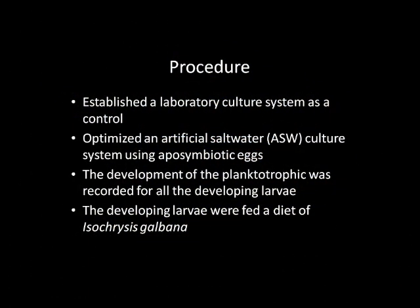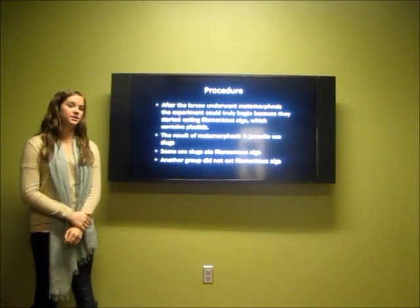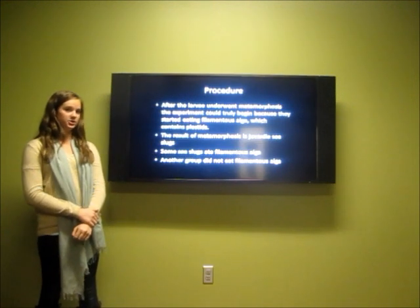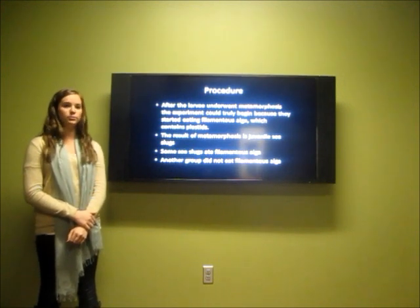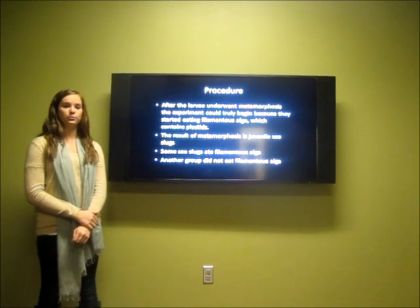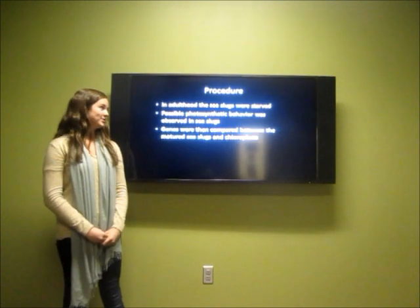In this experiment, scientists raised the larvae of sea slugs in a laboratory culture system in seawater. After the larvae underwent metamorphosis — meaning they matured into a juvenile stage — the larvae were separated into two groups: one fed algae and one not fed algae. Once the sea slugs reached adulthood, both groups were starved.